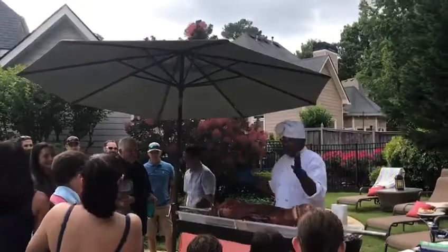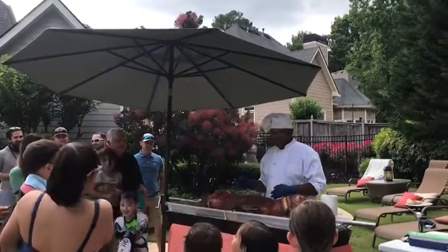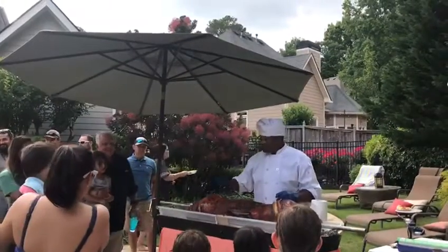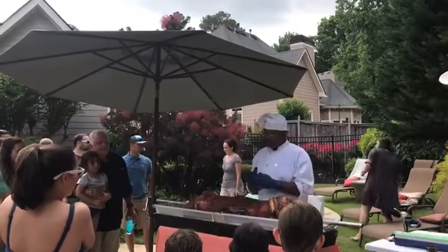We got a pig, and I think his name is John. Anyway, this pig here weighs 78 pounds when I got it. Of course, it was all dressed out.